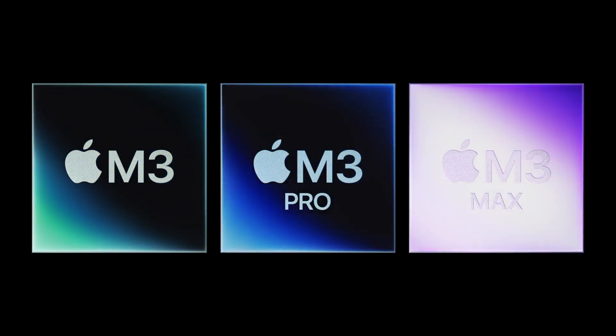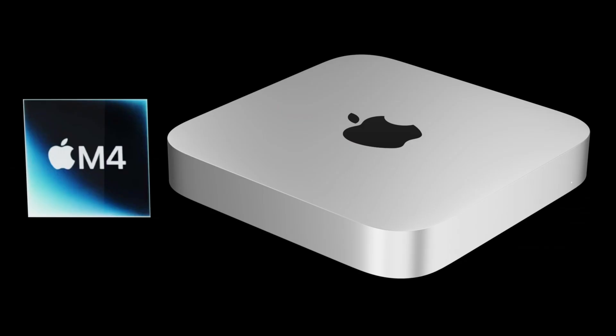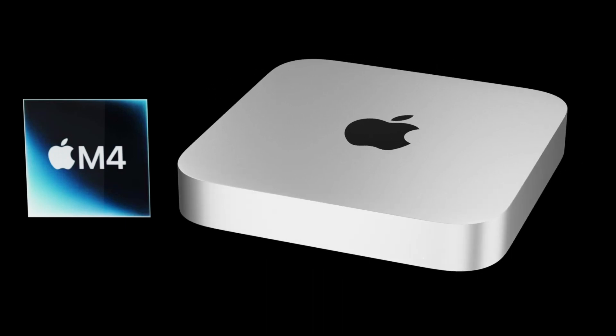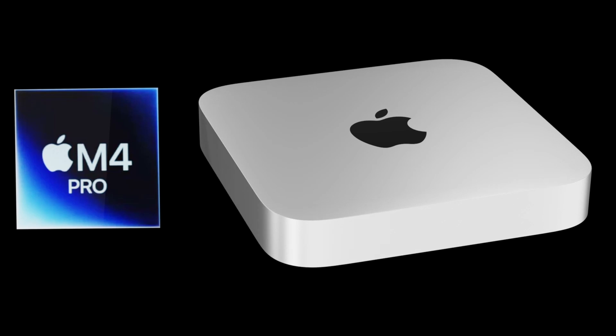Products from that event came out a few days later in early November, and it looks like Apple are on the same path here with the Mac Mini and a few other Macs. At the time of making this video we're only about a month and a half away. For pricing, most likely both the M4 and M4 Pro models will stay around about the same price.